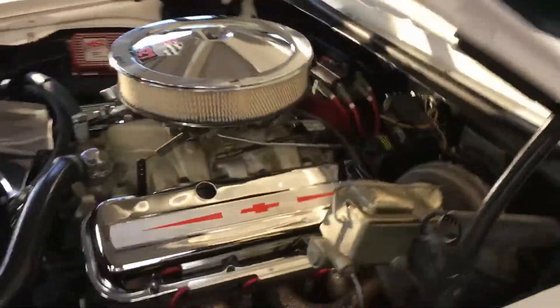Car sounds absolutely great. Go ahead and jump underneath the engine bay — mechanical fan, upgraded aluminum radiator, power brakes, power steering.